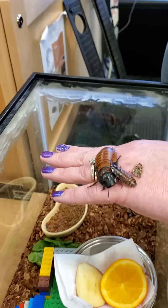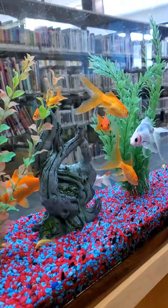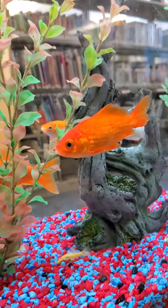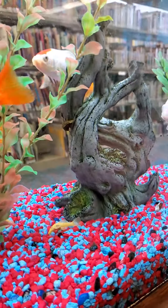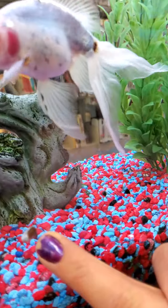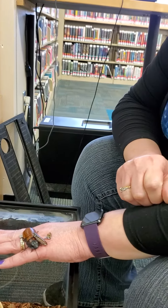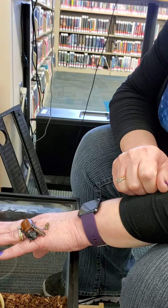We also right above our cockroach tank have fish. There's one snail right there — we have snails in our tank as well. So you can come on in and see our pets. Now I am going to read you a story. Stay tuned.